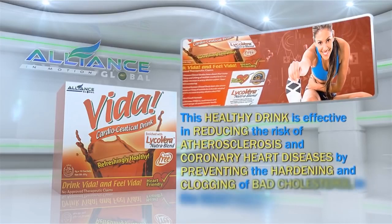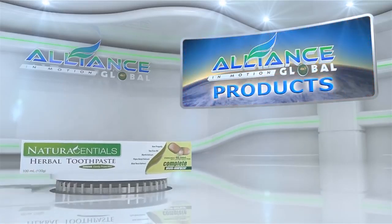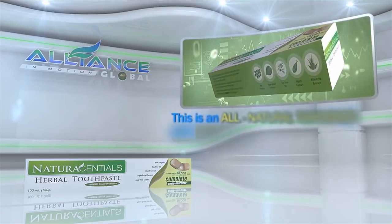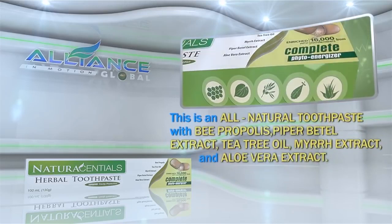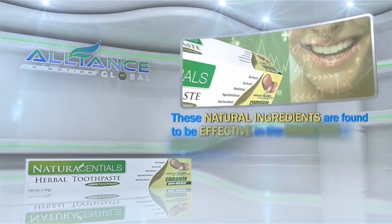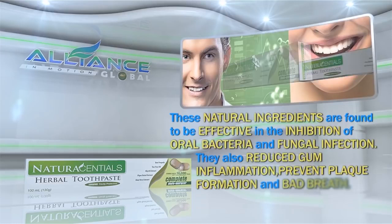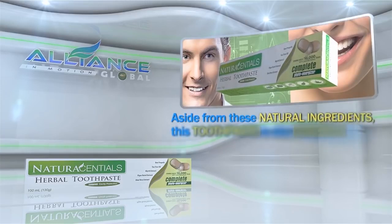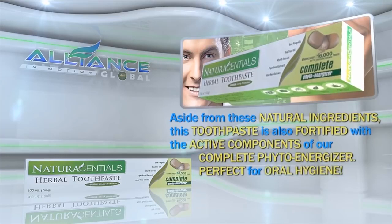This healthy drink is effective in reducing the risk of atherosclerosis and coronary heart diseases by preventing the hardening and clogging of bad cholesterol in the blood vessels. Next is Alliance in Motion Global's personal care product, the Natural Essential Herbal Toothpaste. This is an all-natural toothpaste with B. propolis, piper betel extract, tea tree oil, myrrh extract, and aloe vera extract. These natural ingredients are found to be effective in the inhibition of oral bacteria and fungal infection. They also reduce gum inflammation, prevent plaque formation, and bad breath. This toothpaste is also fortified with the active components of our complete phytoenergizer. Perfect for oral hygiene.